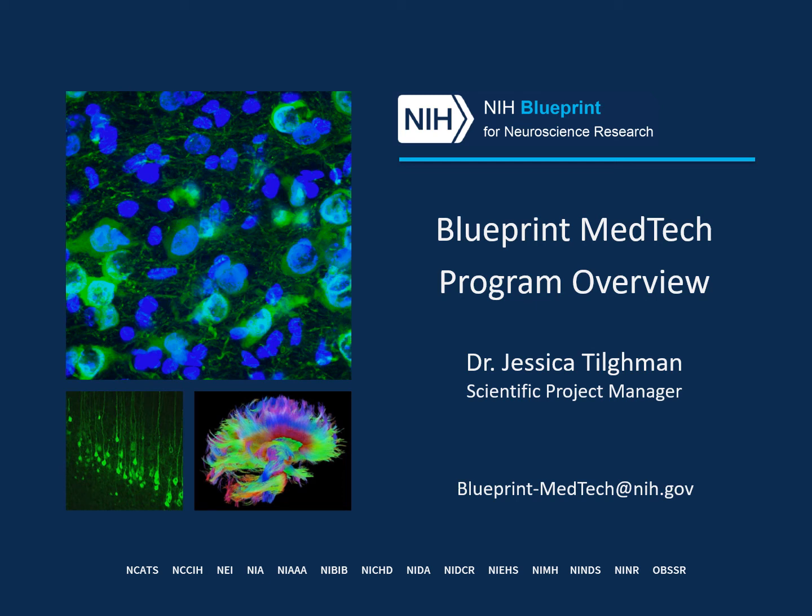Hello, and welcome to our Blueprint MedTech program overview. I'm Jessica Tillman, one of the project managers for MedTech, and today I'll be providing an overview of the program, including program structure and the application process.